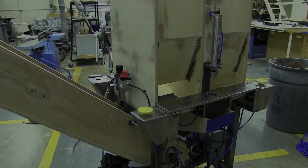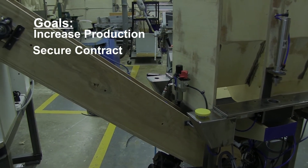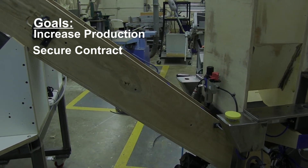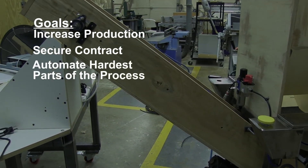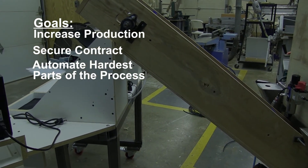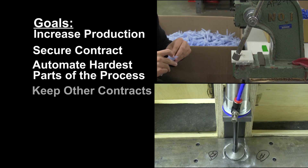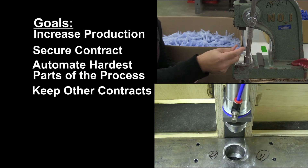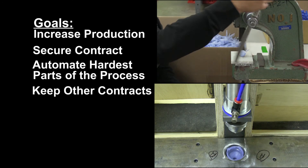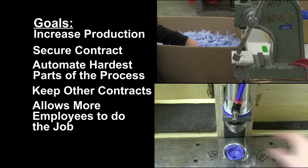Our engineering team has met the main goal of increasing production, which will enable Weaver to secure the contract from FOMO Products. We accomplished this goal by automating the assembly and packaging process, which increased production by 500%. Because the production process was automated with our machine, Weaver is now able to keep up with their current contracts and production goals. Most importantly, our machine enables more employees with disabilities to operate the assembly station safely and effectively.